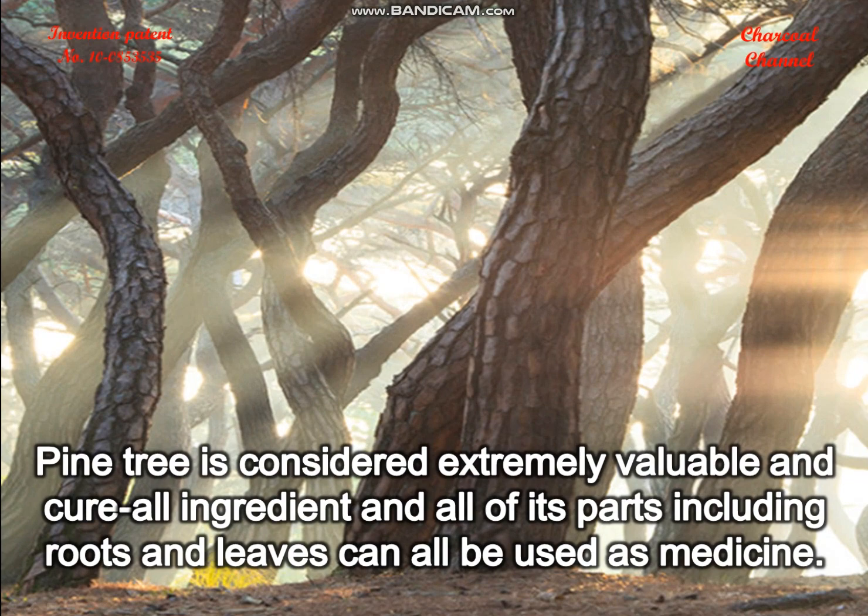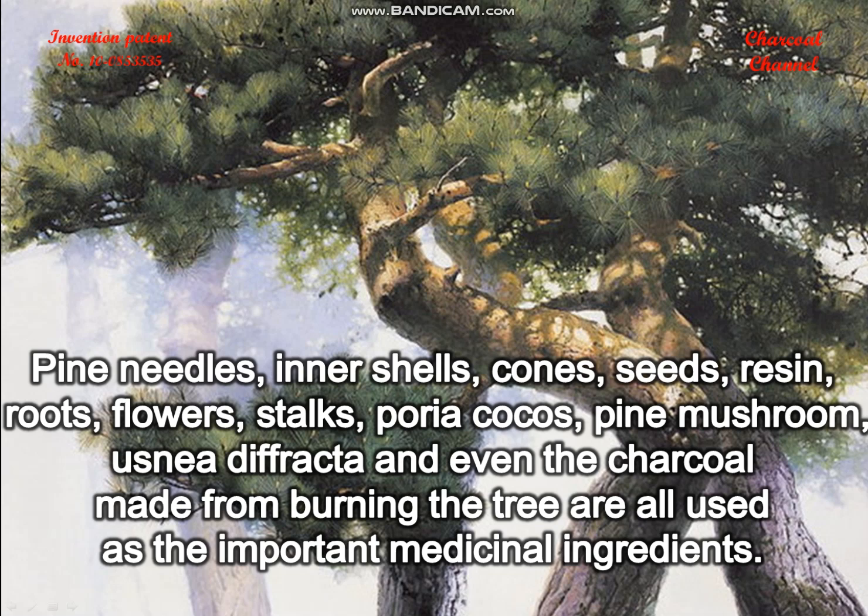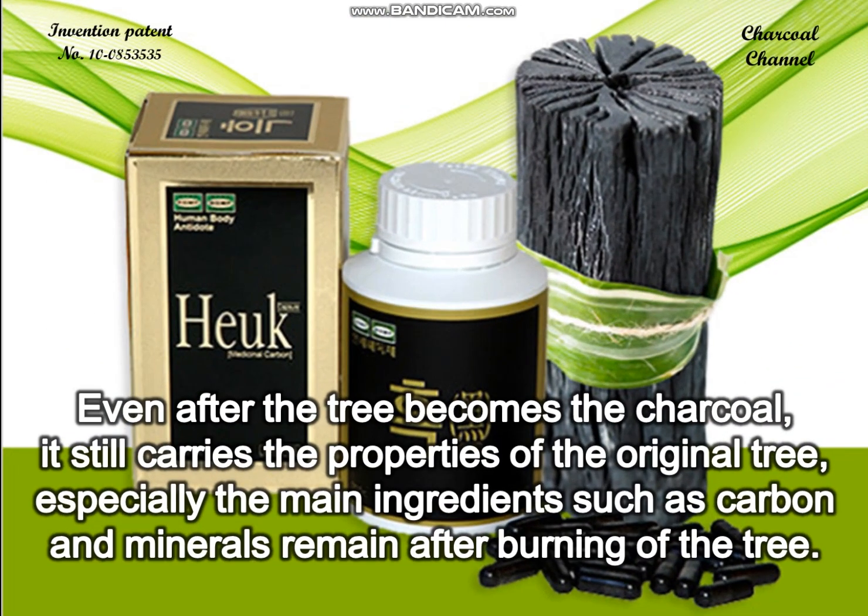Pine tree is considered an extremely valuable, cure-all ingredient, and all of its parts including roots and leaves can be used as medicine. Pine needles, inner shells, cones, seeds, resin, roots, flowers, stalks, Poria cocos, pine mushroom, and even the charcoal made from burning the tree are all used as important medicinal ingredients.